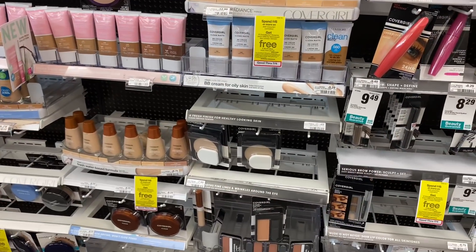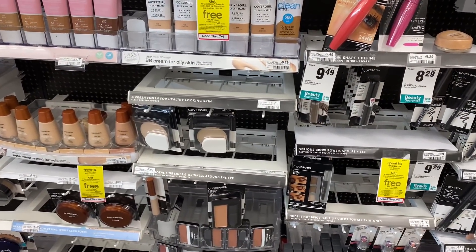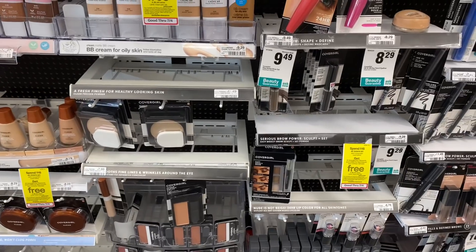Hey guys, welcome back to my channel and welcome back to my second CVS haul for this week — the week of June 28th through July 4th. I'm going to do the CoverGirl deal.